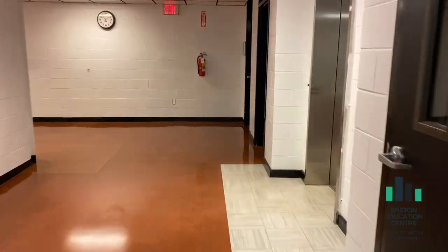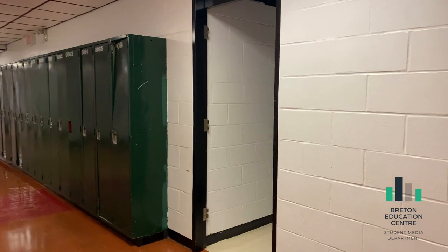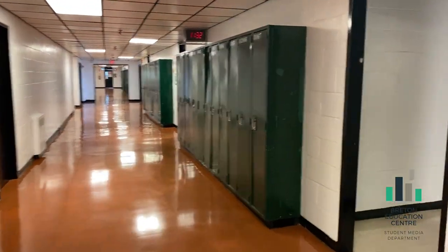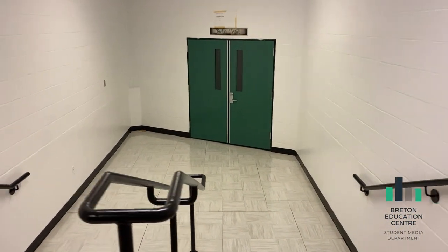Now we are making our way back to your hallway, but I will show you the washrooms. Here is the boys' and here is the girls' washroom. And here is the AV room. We hold a lot of presentations in our AV room.